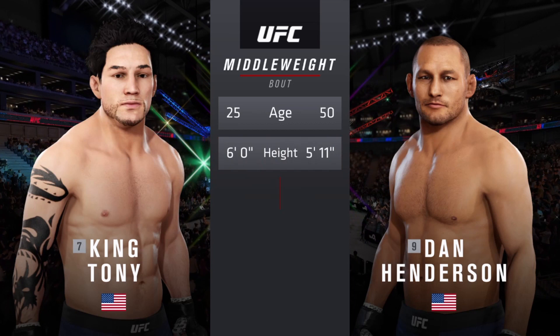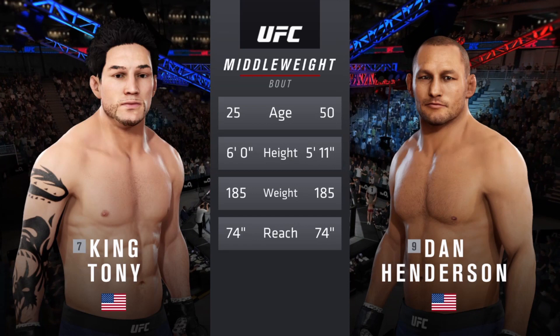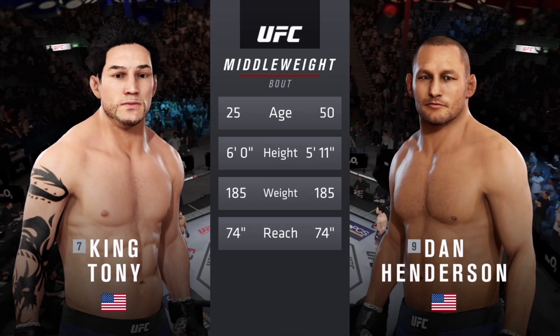Our tale of the tape for this middleweight fight. How about the age discrepancy here? More than 15 years apart with similar height and the same reach. Now to get us started, we go inside the octagon where we find Bruce Buffer.